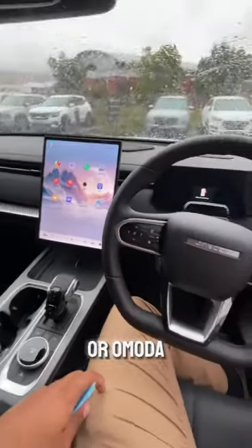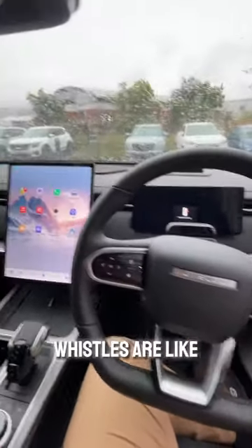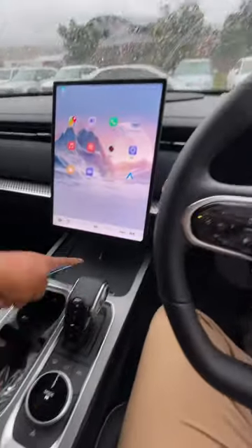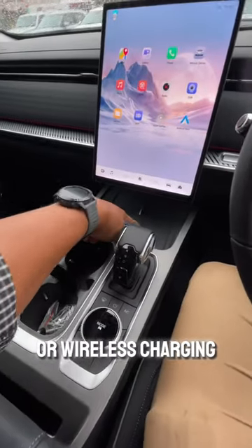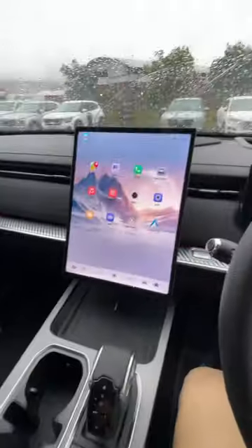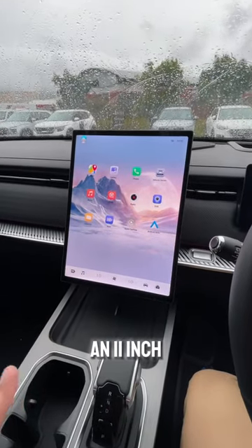The bells and whistles are fully there — dual electric charging or wireless charging. This is looking like a transformer's foot, it's so huge. I think it's an 11-inch display inside.